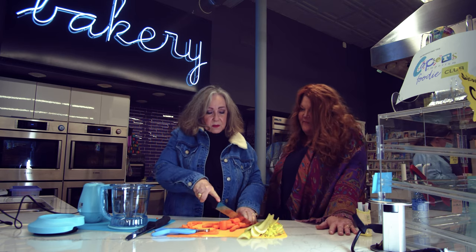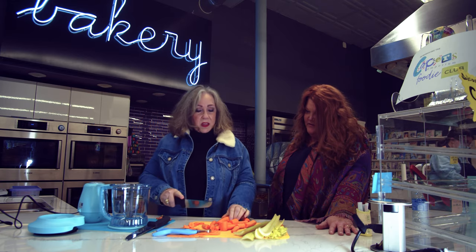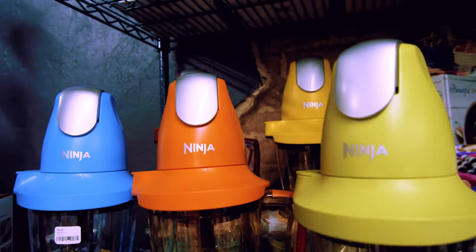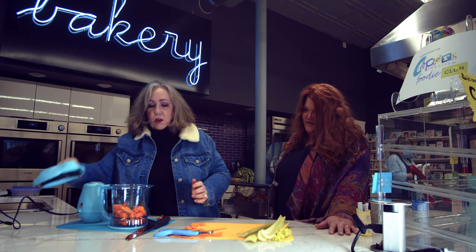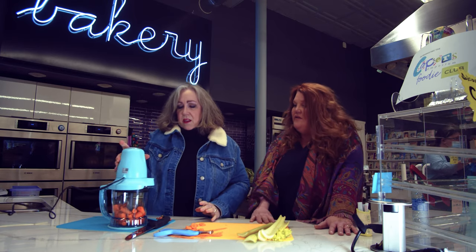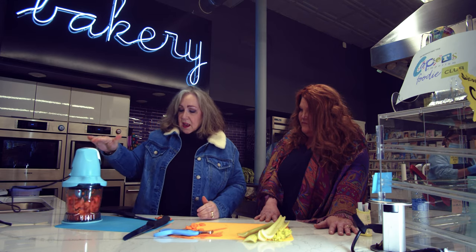Well, they have been for years and years, and then they decided people love color and they like things to match what they're doing. So we actually have the Ninja in seven or eight different colors, from yellow and orange to aqua and purple and red and everything in between. So much easier. You just put your lid on like this and it only fits on one way. You put the motor on top and then there are two things that you can do with the Ninja — you can pulse it or you could just mash it.